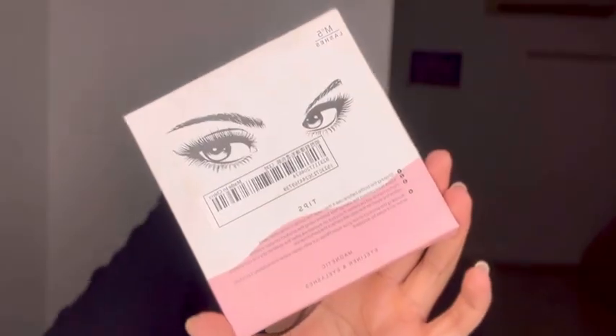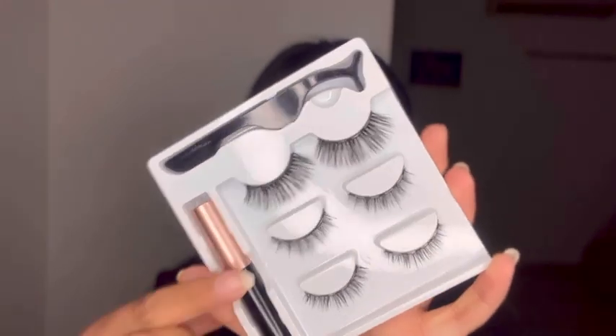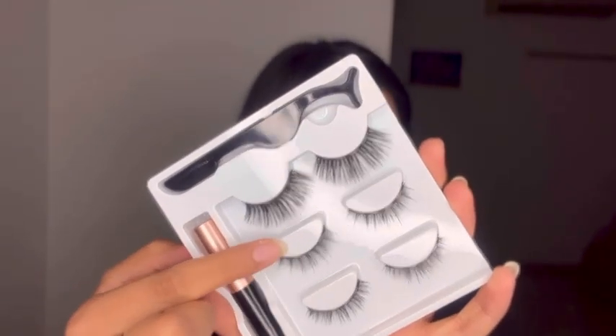For fake lashes I'm gonna be using this set from the UK — my sister gifted it to me. What you have to do is take the eyeliner that comes with it, which has a magnet in it, and apply it like you would normally. Then just place the lash on the liner and it just sticks like a magnet. It gives such a nice finish!